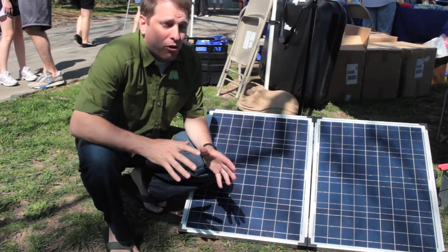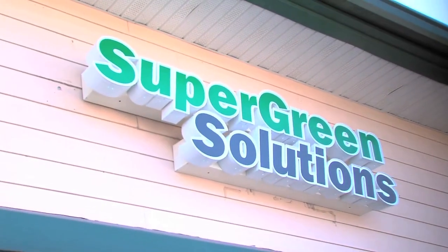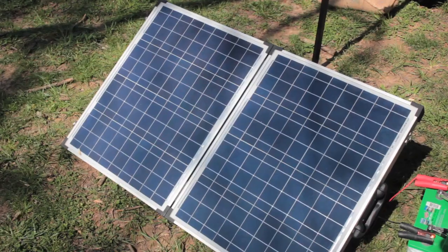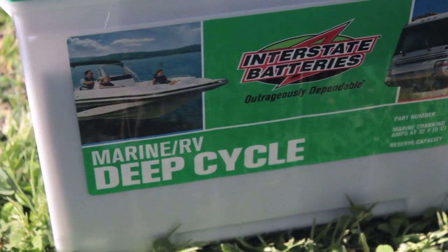To supply the solar power for our TV, I'm using this 90-watt panel provided by Supergreen Solutions in Alpharetta, Georgia. Thanks, Marvin. In this simple setup, the solar panel sends charging electrons to the deep-cycle marine battery.